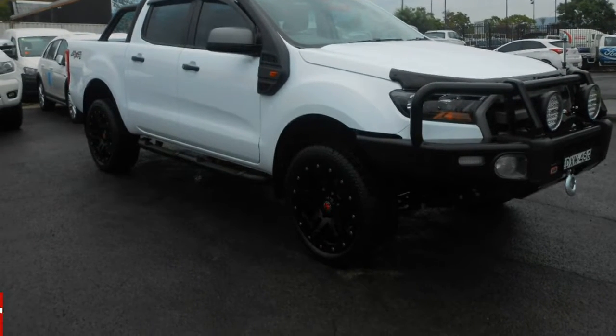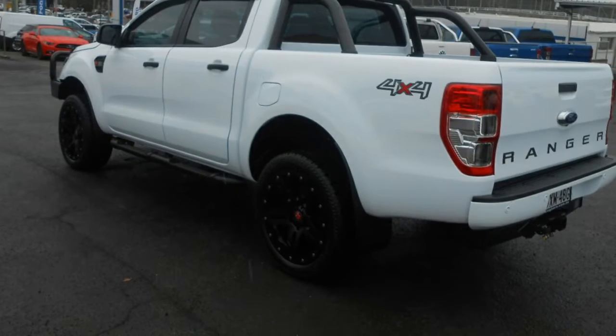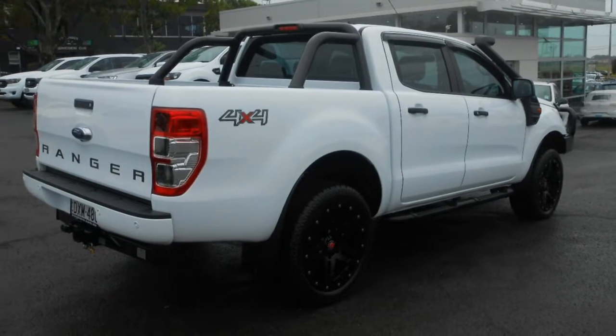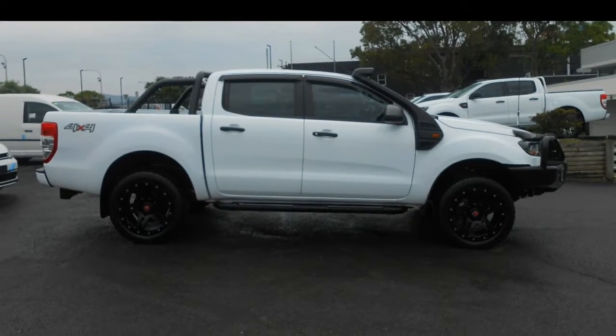You'll simply love this Ford Ranger. This Ranger has a reliable 3.2 litre engine that gives you more control with its manual transmission. The attractive white exterior is complemented by its stylish interior.